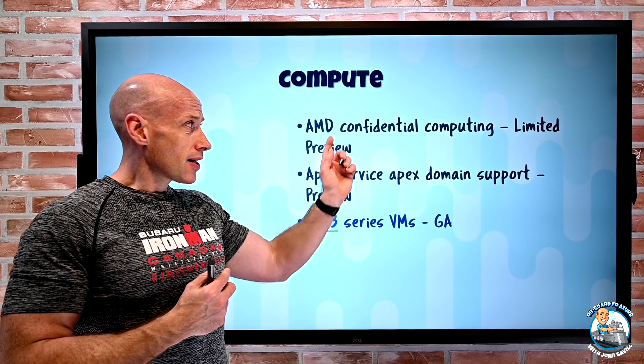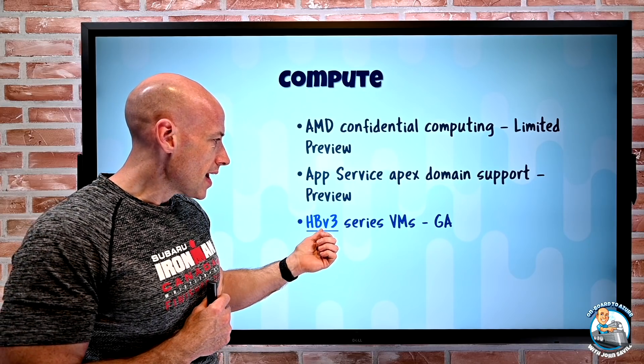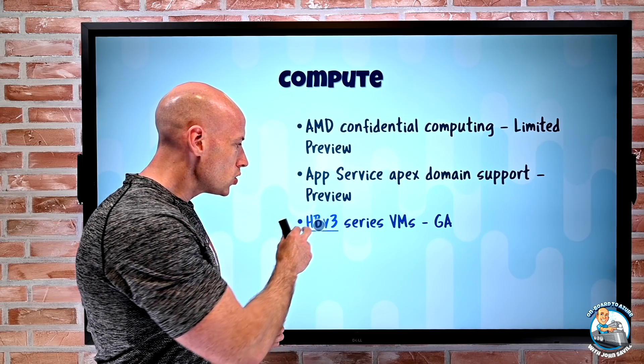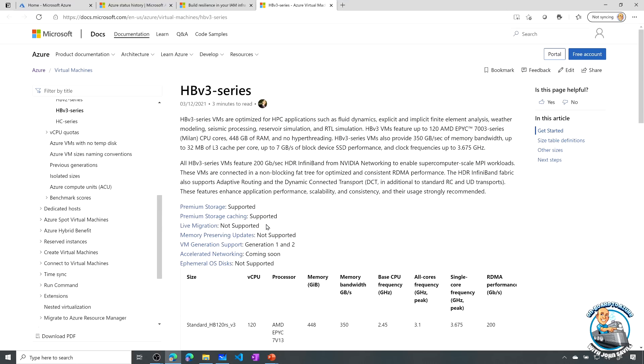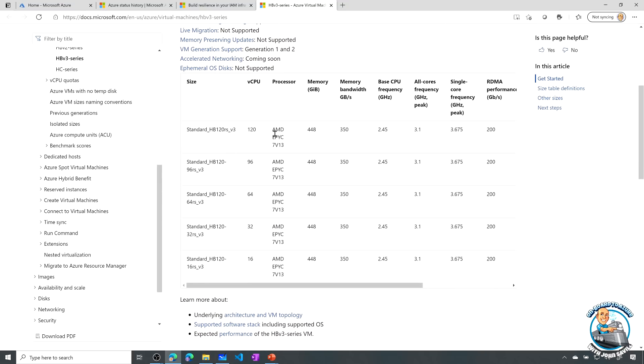There's now a new HBV3 series of virtual machines in GA in certain regions, and these are using those same AMD EPYC 7003 processors. They're designed for huge high-performance compute scenarios. Looking at these VMs, they all have the same processor, the same amount of memory, the same bandwidth, and the same 200 gigabit per second RDMA network adapters. The only thing that's different is the number of virtual CPUs — this is actually using constrained CPUs.